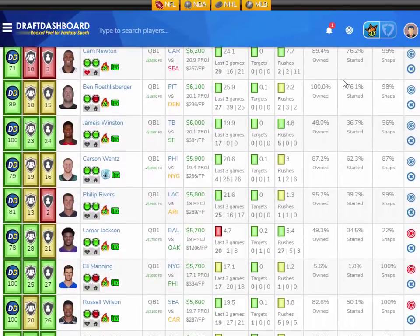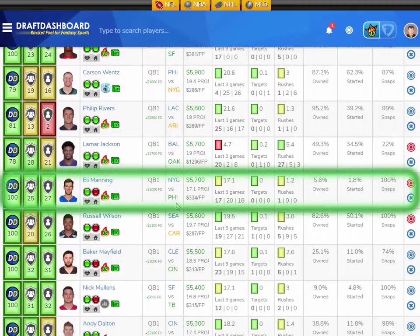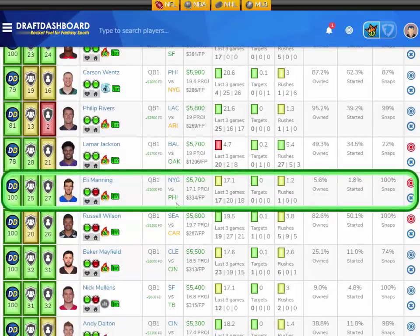My Week 12 Value Play at Quarterback is Eli Manning for the New York Giants, playing the Philadelphia Eagles, who are the 7th worst defense overall and give up the 5th most fantasy points to opposing quarterbacks. Eli Manning has scored 17, 20, and 18 fantasy points in his last 3 games, averaging 17.1 fantasy points per game on the season. He's 5,700 DraftKings salary — 1,000 more on FanDuel — and projected for 17.1 fantasy points this week.